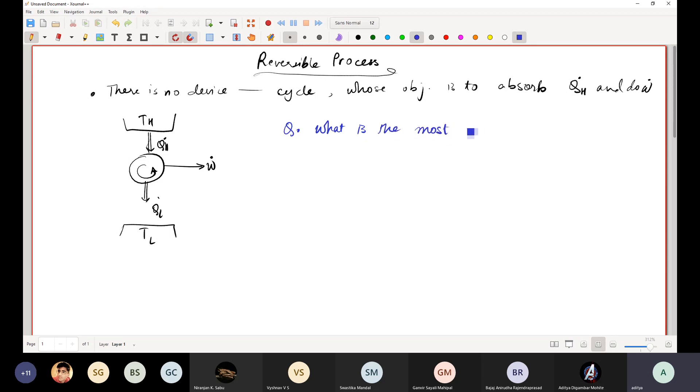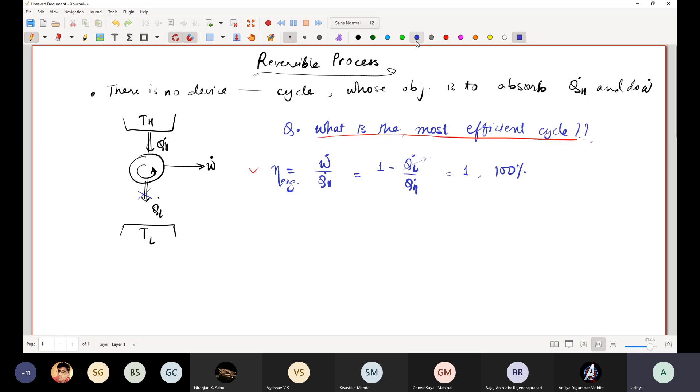The natural question that follows is: what is the most efficient cycle we can have? The thermal efficiency was W_dot over Q_H_dot for an engine, which equals 1 minus Q_L_dot over Q_H_dot. If you were to violate the Kelvin-Planck statement, Q_L_dot becomes zero and efficiency becomes 100%. Since Q_L will always be non-zero, we can never have 100% efficiency. So the question becomes: what are the maximum limits on this efficiency?